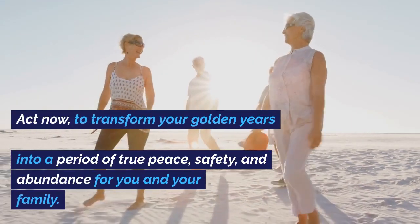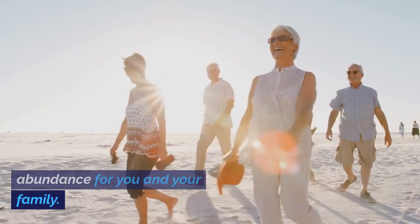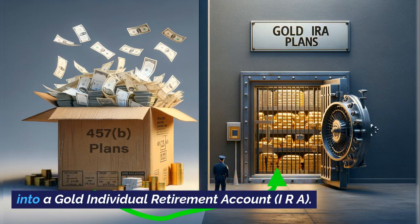Act now to transform your golden years into a period of true peace, safety, and abundance for you and your family. Protect the funds you have built up in your 457B retirement plan by rolling over part of these funds into a gold individual retirement account, IRA.